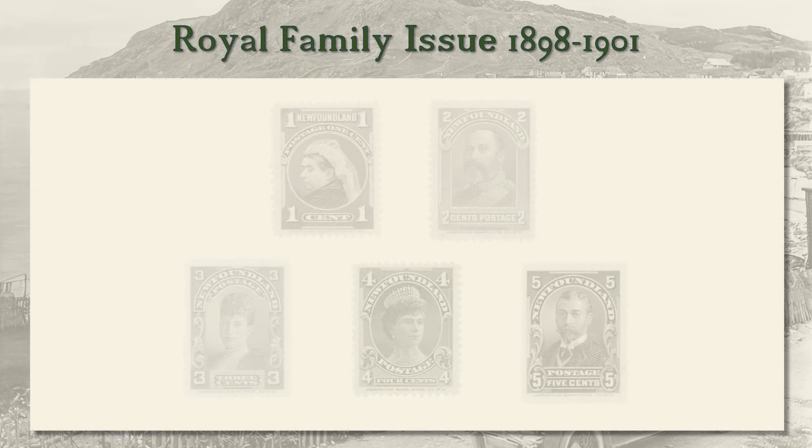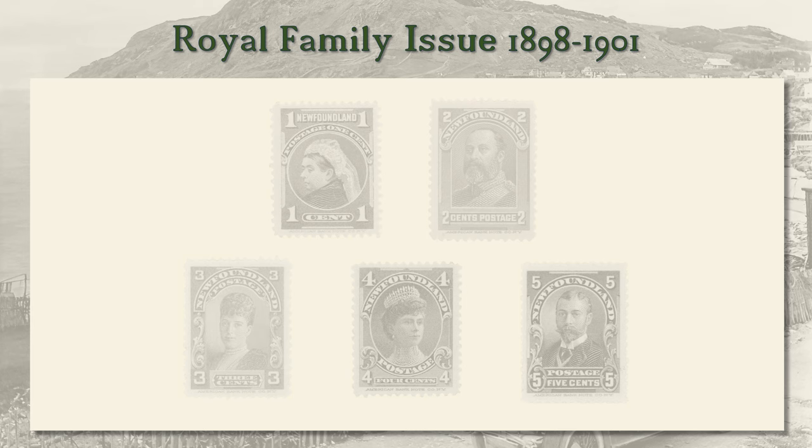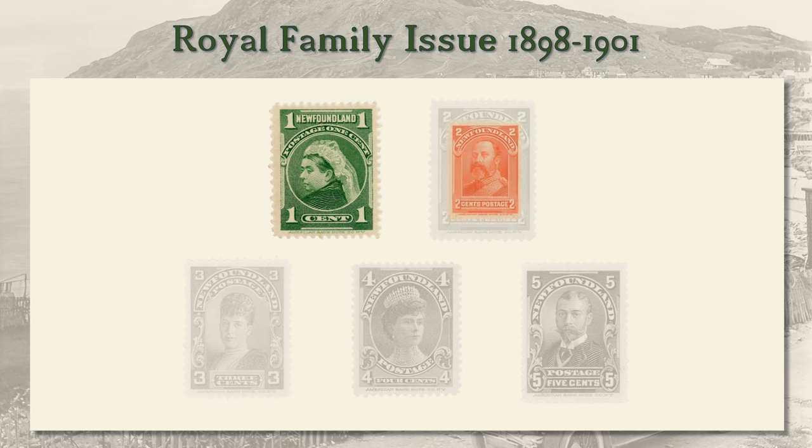In 1898, to conform with the Universal Postal Union Agreement on Colours, the one and two-cent were reissued in new colours: the one-cent in green and the two-cent in vermilion.